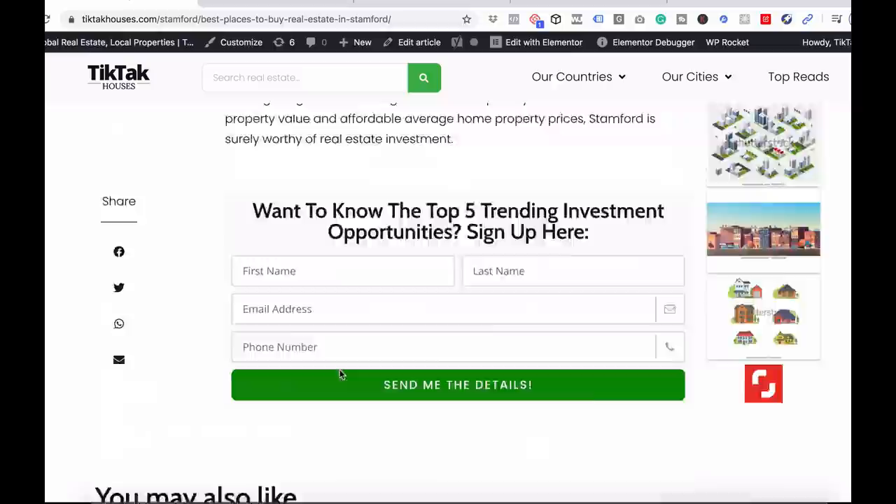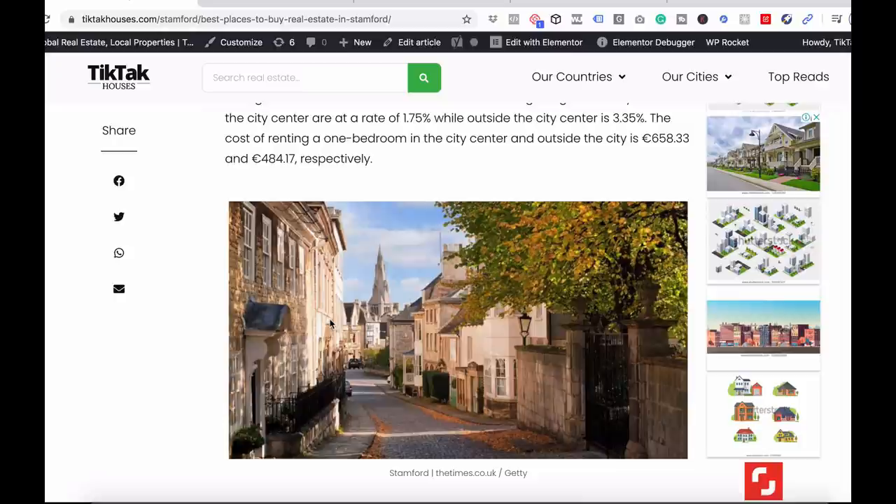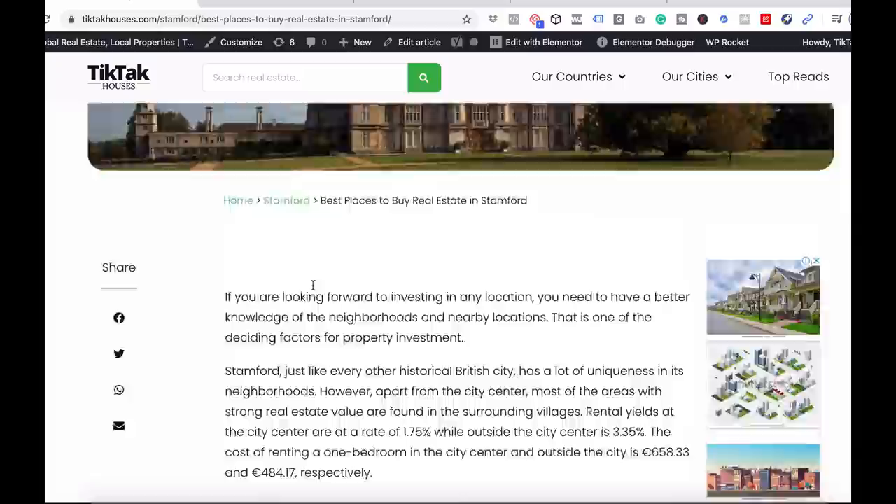That was regarding the different places you should invest in Stamford. I'll say it again: do your own research and check out the area before you invest — you should not base your investments on one article alone. If you want to learn more about real estate around the world, in the UK, in Stamford, or in London, go to the description — there'll be a link to the article and to tictachouses.com. We have a YouTube channel with over 150 videos. Please like this video — it takes exactly one second and helps a lot with the YouTube algorithm. We'll see you in the next video.